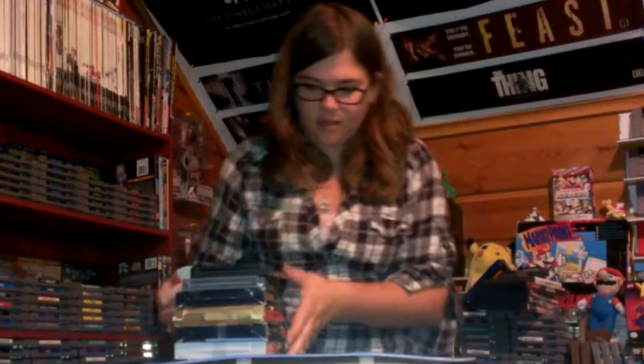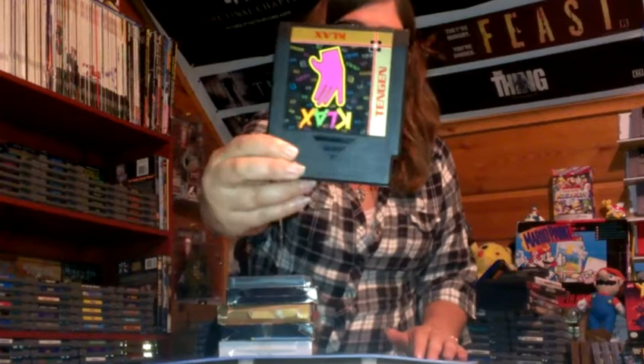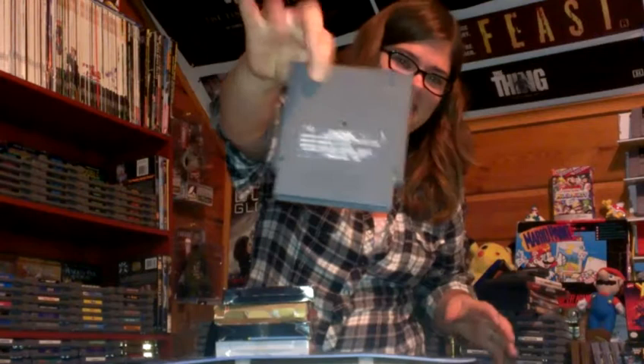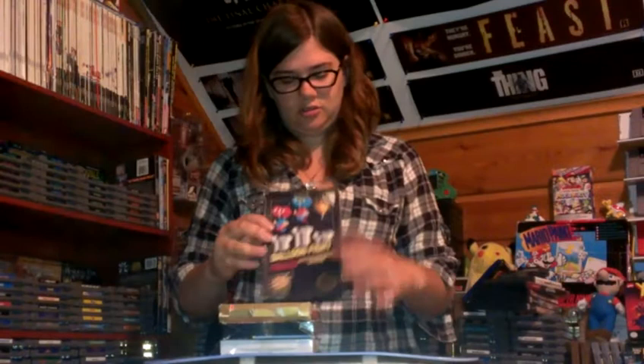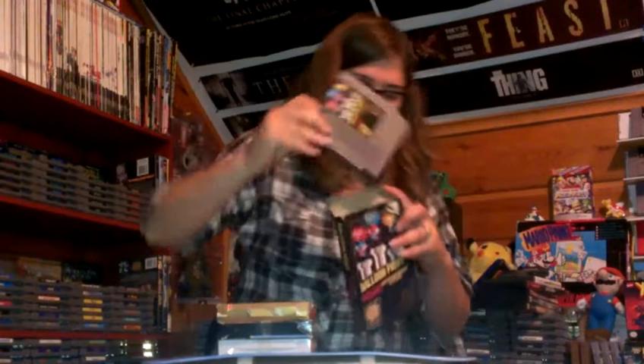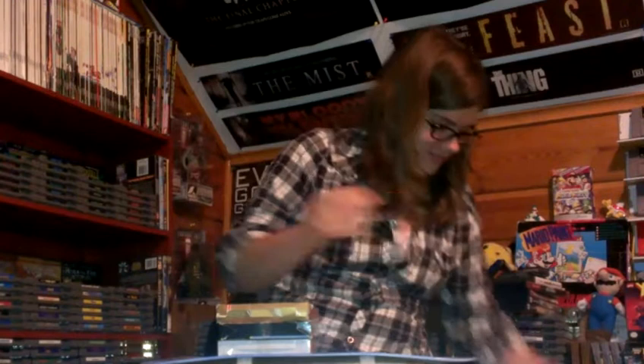Then we have this next pile — we bought them from one of our good friends Pete, and they're in pretty good to okay condition. We have Flax, and what is this — Palamedes? No idea what this game is. And then we have Balloon Fight — we don't have the manual for this, but it's got the cartridge and it's in good shape.